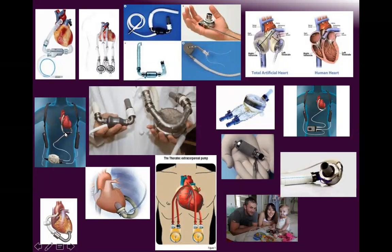This is how the LVAD looks with the driver and battery, whether it is HeartMate, HeartWare, or HeartMate 2, 3. This is also the Novacor and HVAD. Here is the Jarvik 2000, HeartMate 3 by Abbott, and the total artificial heart.